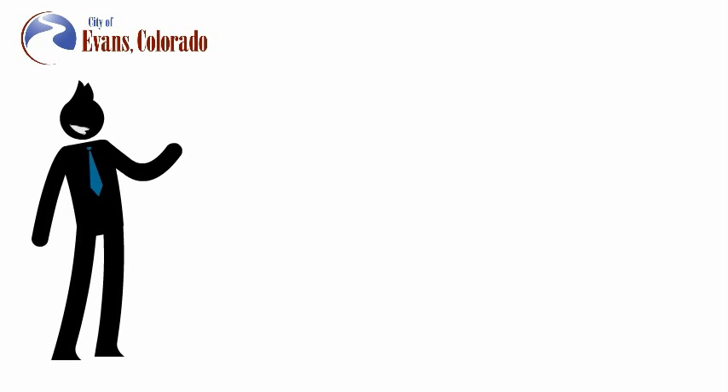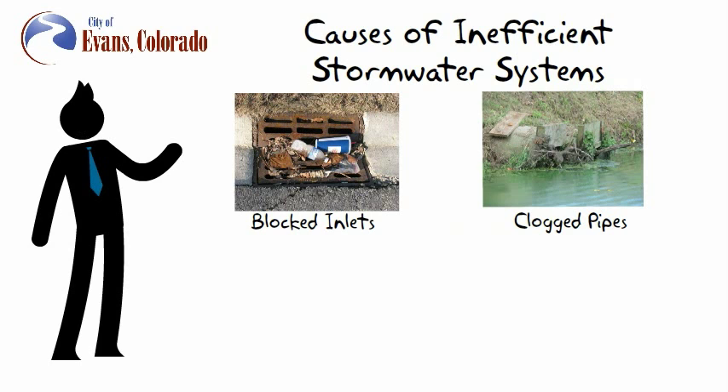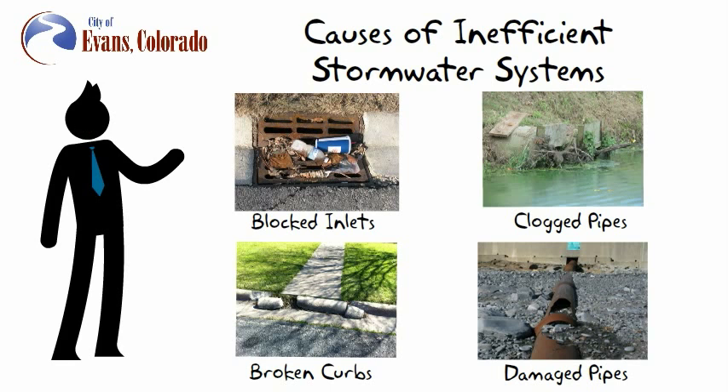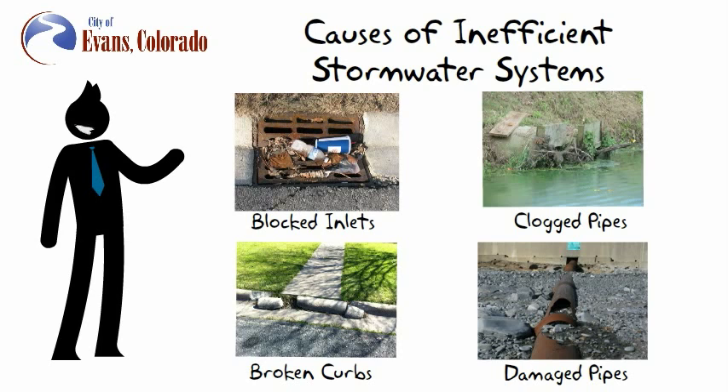Sometimes, parts of our stormwater drainage system do not work efficiently because inlets get blocked, pipes get filled with debris, curbs are broken or missing, or pipes are damaged and are not wide enough. When the system is blocked, damaged, or inadequate, the potential for flooding problems in our streets, homes, and businesses increases.